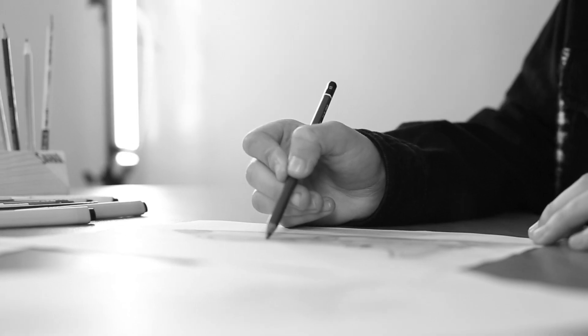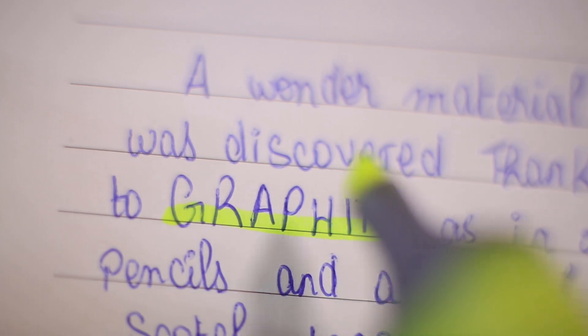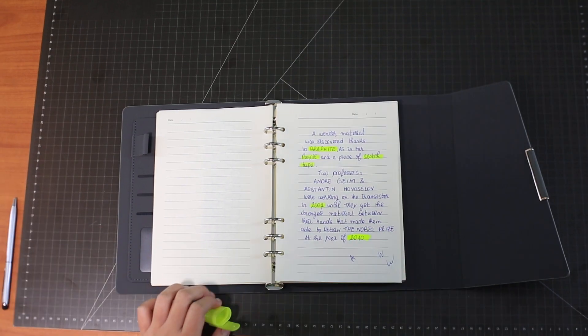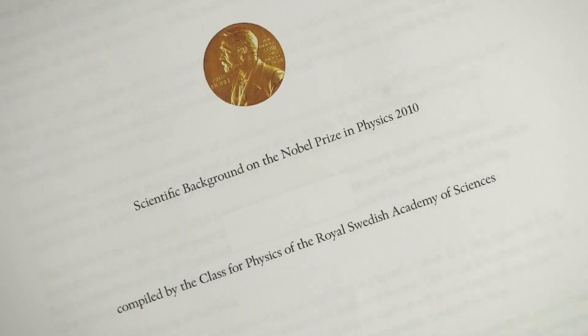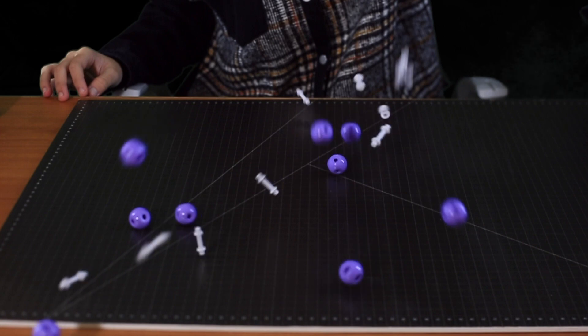Pencils and dreams can take you to the top of the horizons. It all started with a block of graphite — as in your pencil — and a piece of scotch tape. Back in 2004, after overcoming numerous challenges, two scientists were able to make a groundbreaking discovery. In 2010, they obtained the Nobel Prize. The birth of a wonder material was the beginning of a new world.